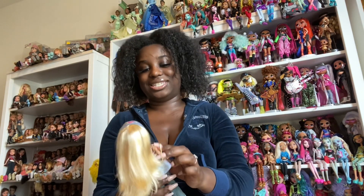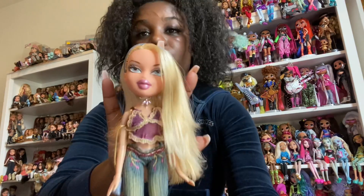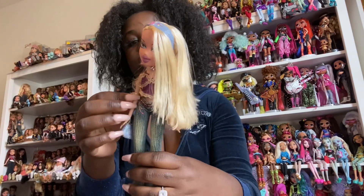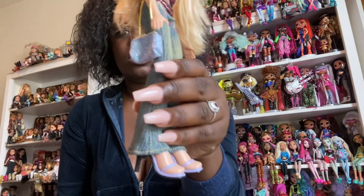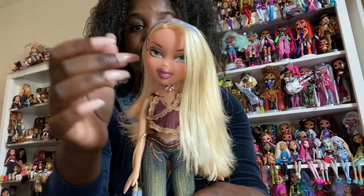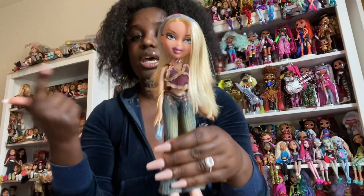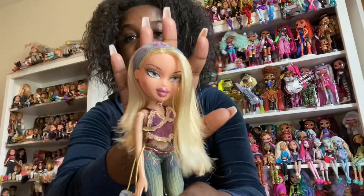The next Chloe on my list is Miss Secret Dates Chloe. She is so pretty. Like this Chloe really did not have to serve the way she served — she didn't have to eat the way she ate. She's so pretty and I'm obsessed with this transformation I did on her. She's wearing a fashion pack. If you really want a Chloe that is serving bad-bitch energy, Secret Dates Chloe — I recommend, 10 out of 10.